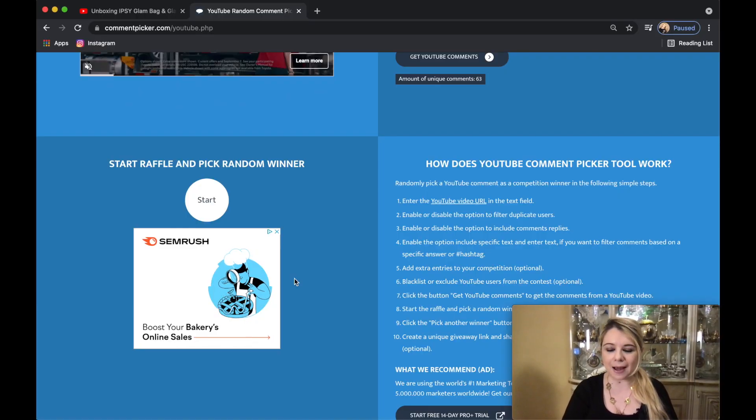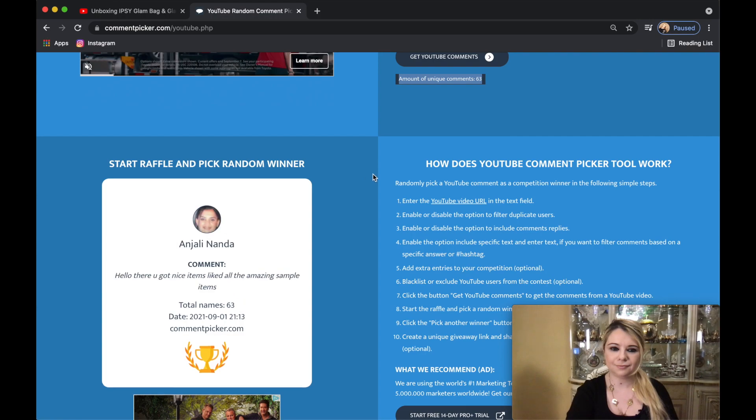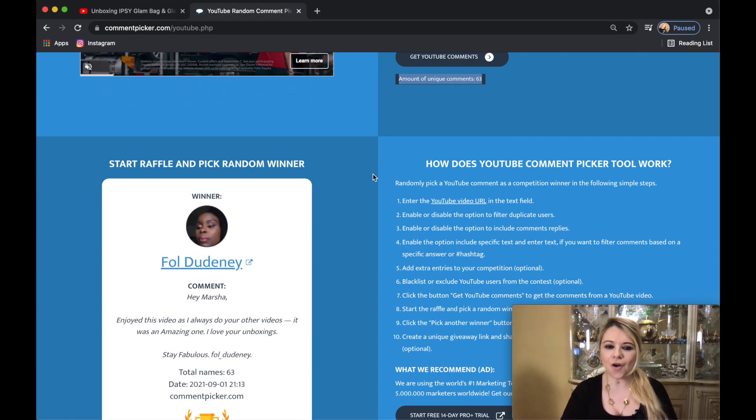That's everything I received in my Ipsy Glam Bag for August. Let me know down in the comments what you thought of my items and what goodies you received in yours. Thank you so much for staying until the end — as promised, we're now going to select the winner for the Ipsy July giveaway. I'll be right back with my laptop — good luck everyone!